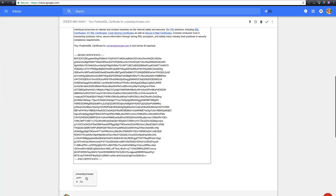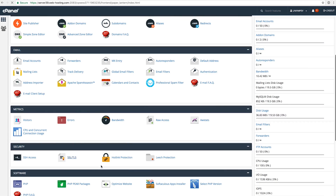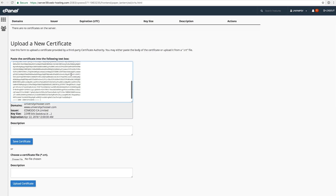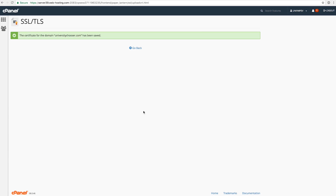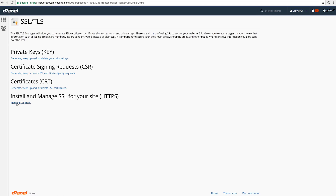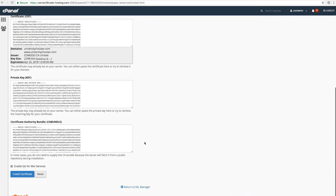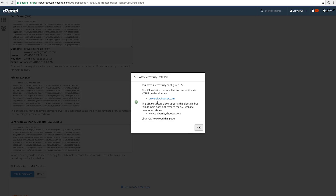Komodo will send you the certificate via email. It's highly recommended to also download the file for backup. We copy the certificate, go back into cPanel to the SSL and TLS area, and in the certificate area we can upload the CRT file or paste the certificate directly. I'll just paste it and save. The certificate for the domain is saved. Now we go back to the SSL Manager, click Manage SSL Sites, select universitychooser.com, autofill the certificate, key, and CA bundle, and click Install Certificate. It now says the certificate is successfully installed.